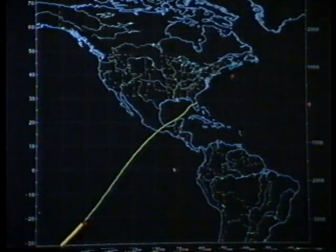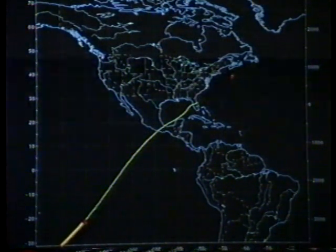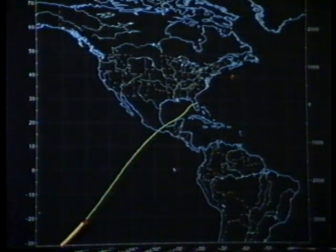Currently 4,900 statute miles from touchdown at an altitude of 72 statute miles, dropping at a rate of about 570 feet per second. All of Discovery's systems are in good shape as it begins a series of computer-commanded roll reversals to dissipate excess energy.